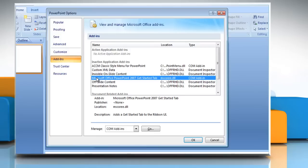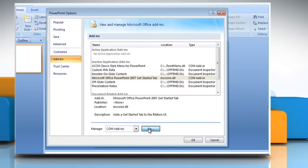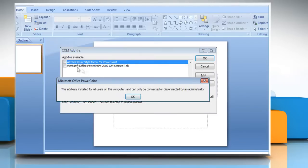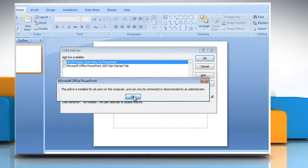In the Add-ins box, identify the add-in that you want to enable or disable and note the add-in type located in the Type column. Select the add-in type in the Manage box and then click Go. Select or clear the check box for the add-in that you want to enable or disable and then click OK.